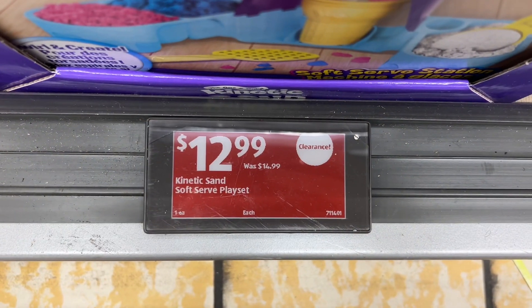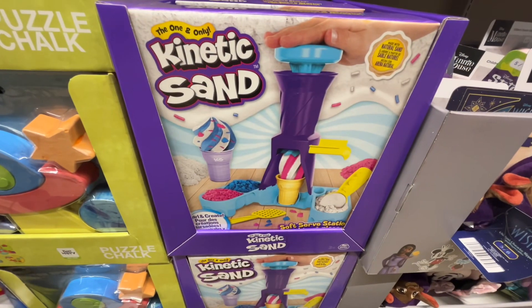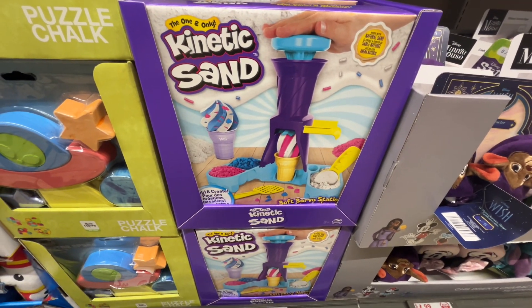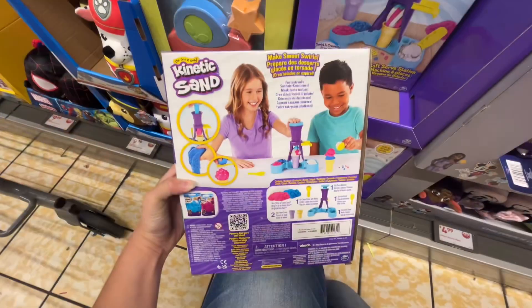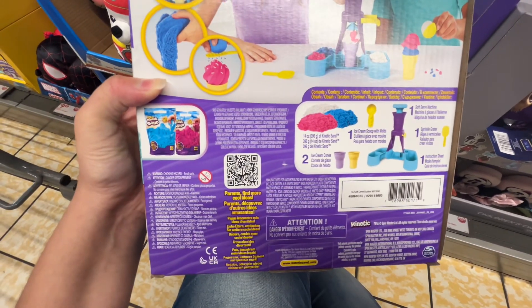This is the Kinetic Sand soft serve playset for $12.99. It comes with an ice cream scoop and molds, ice cream cones, three different colors of kinetic sand, a soft serve machine, sprinkle grater, and an instruction sheet. Similar brands are around $15 at Walmart.